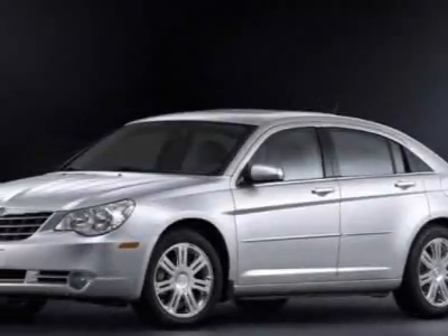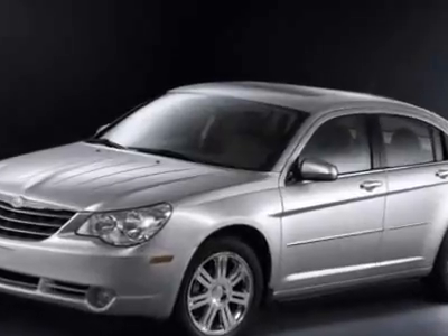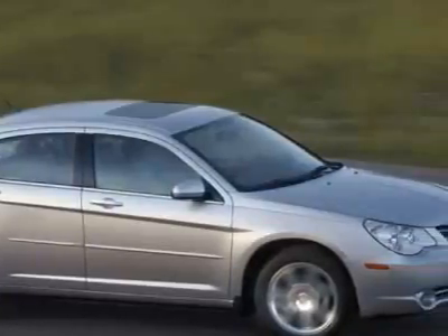Take a look at this 2009 Chrysler Sebring. Carfax has certified the Sebring as having one owner. The Sebring has just under 40,000 miles. This vehicle has a limited warranty.